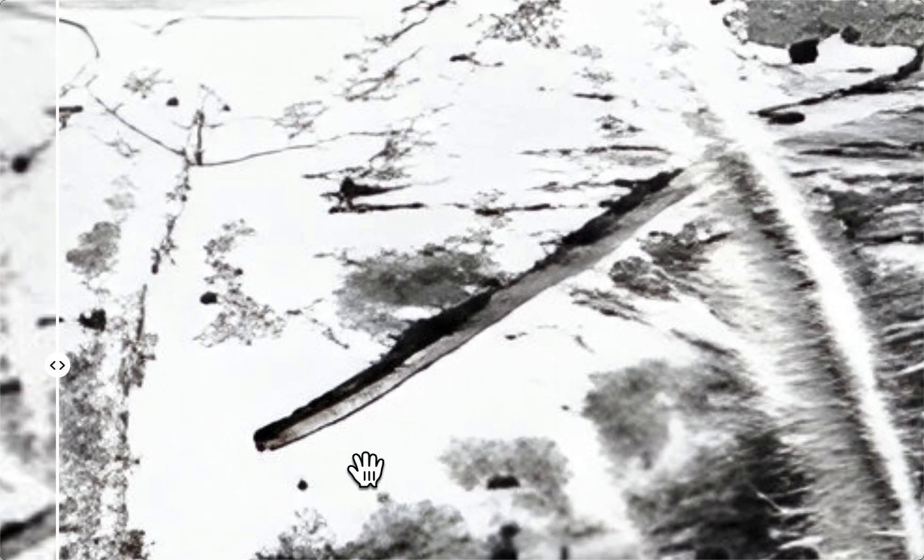Hey guys, welcome back. This is Scott. We're looking at the moon Europa. Europa is one of 95 moons orbiting Jupiter right now. Now look at this.